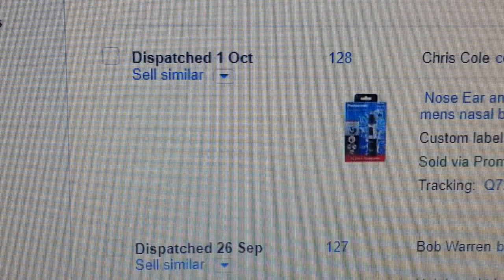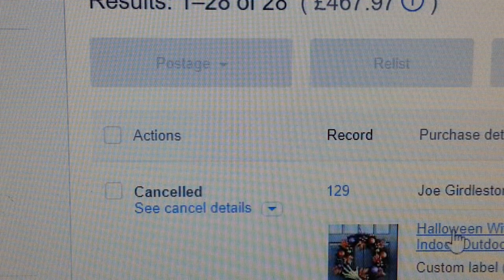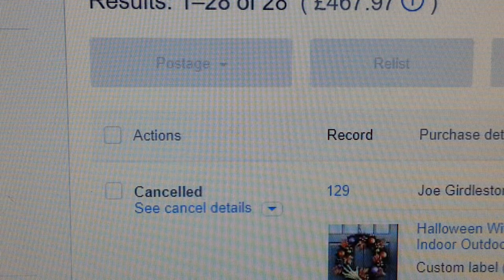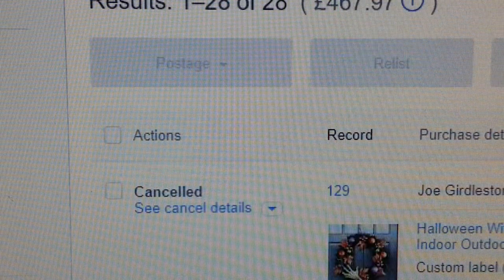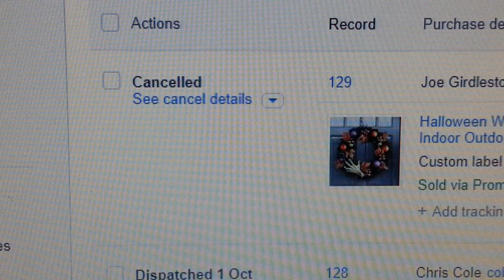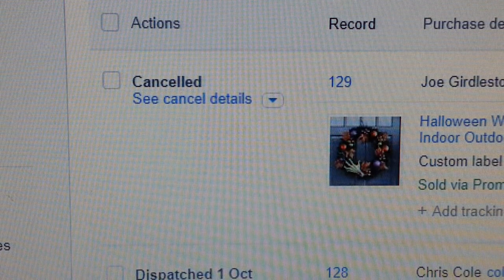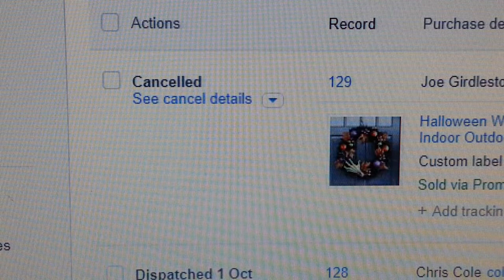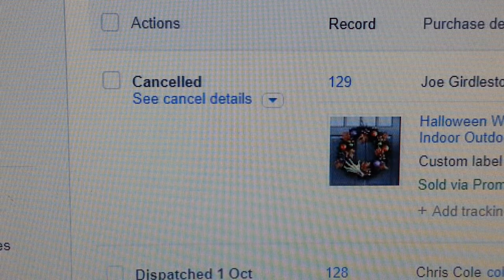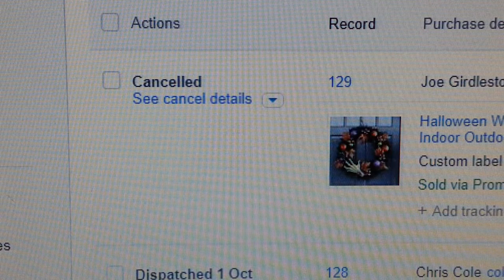The first item I'm going to show you is out of stock, so don't bother getting it. It is the Halloween witch hanging decorative witch hand. I made a video about it and had to find a replacement buyer because Costco — the supplier — ran out. I had a problem and there's a video on how I rectified it.